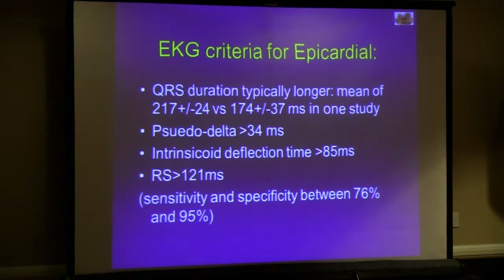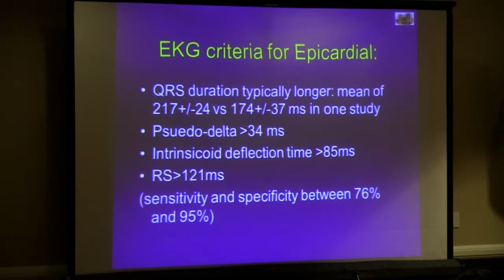We certainly have a referral bias for epicardial ablation because many of our patients come from other places where they've had a previous attempt at ablation. But there are EKG criteria that we can use to help guide us in knowing whether something looks epicardial. Many of these criteria are about the QRS width and the slurring of the initial portion of the QRS. We can use that to help guide us as to whether it might be a better upfront strategy to go to the epicardium and endocardium as opposed to endocardial ablation alone.